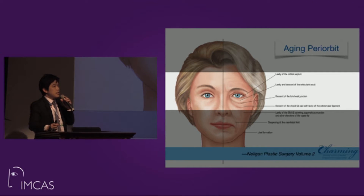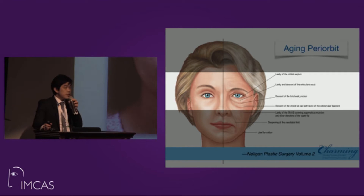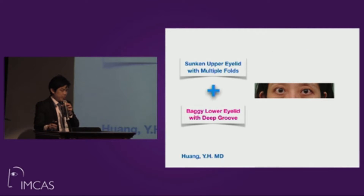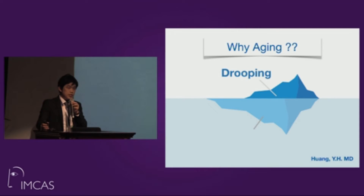Talking about the aging orbit, we may encounter shrinkage of the upper eyelid volume and descent at the orbital junction. From textbooks we know the signs of aging orbit. In real cases, we see a sunken eyelid with multiple folds in younger patients, and in most cases a baggy lower eyelid with a deep groove making the patient look very old. Even worse, we encounter both problems combined.